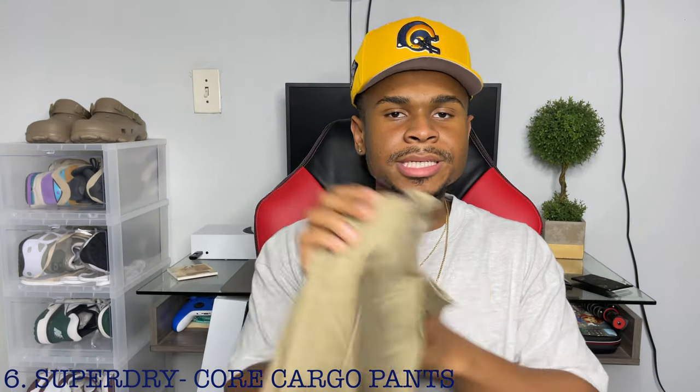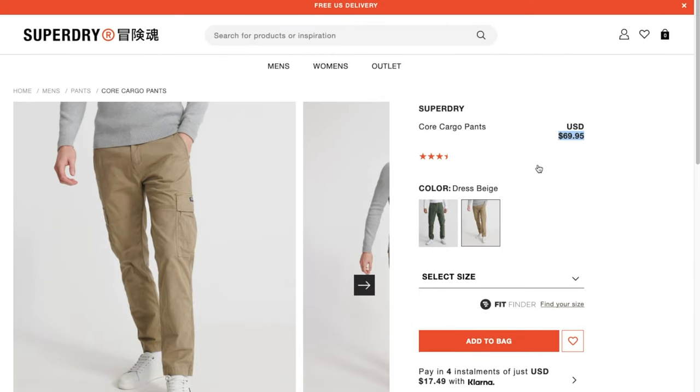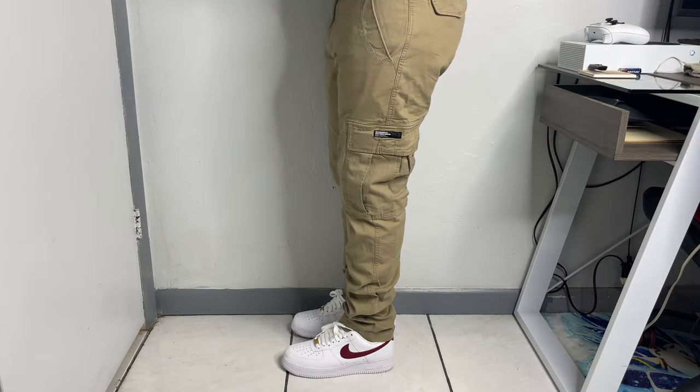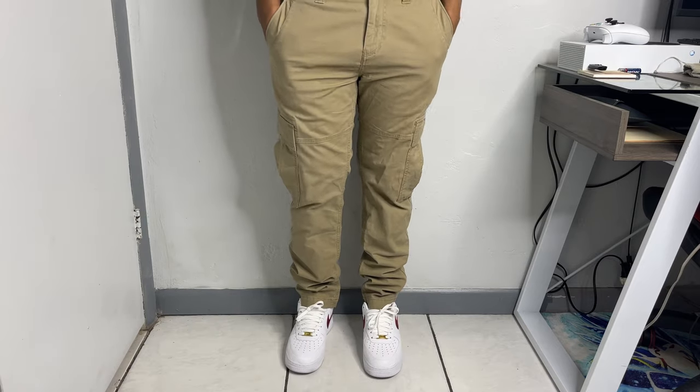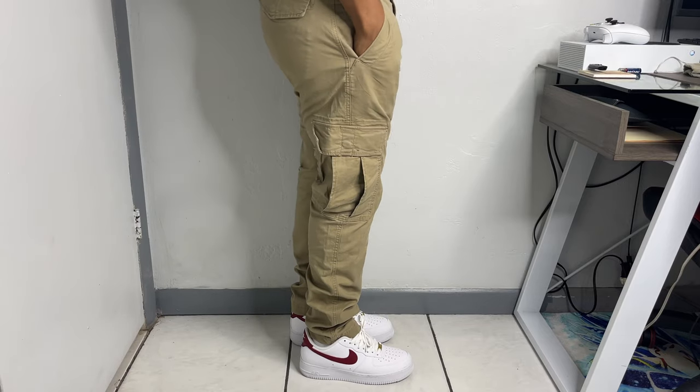Last on the list: the Core Cargoes from Superdry. This is perfect for people who love skinny cargoes, and if you've been looking for cargoes without a cuff, this is the way to go. They cost about 70 bucks, but the quality is really good — they have some heft to them, feel much heavier and more premium compared to the Wrangler cargoes. They hug your body, and you still get a ton of pockets including hidden and secure ones. Not my personal style, but they're still dope and fire.